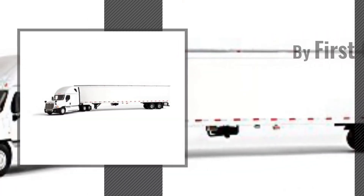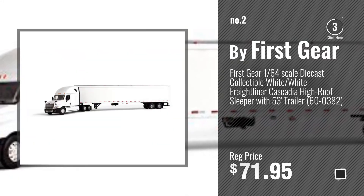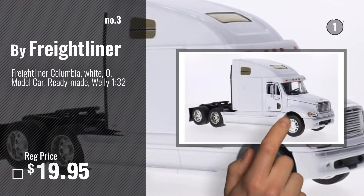Number 2 — Buy First Gear. Number 3 — Buy Freightliner. Get your favorite toy now.